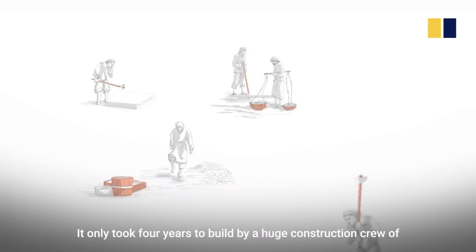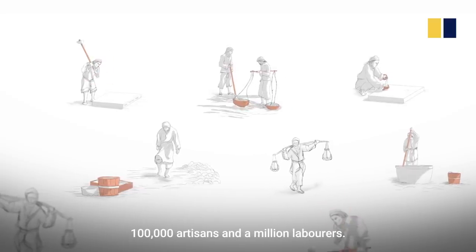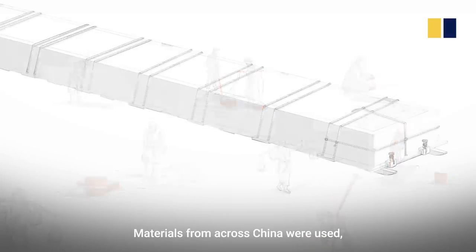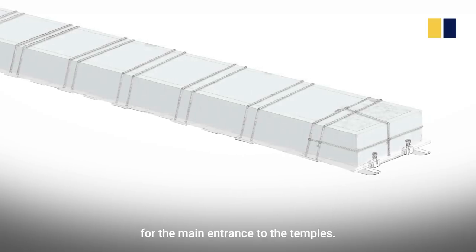It only took four years to build by a huge construction crew of 100,000 artisans and a million labourers. Materials from across China were used, including these giant engraved stones for the main entrance to the temples.